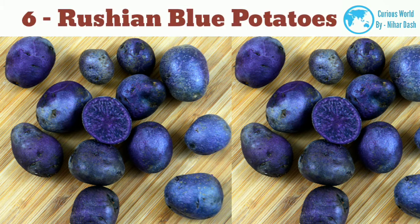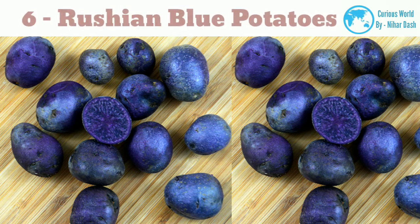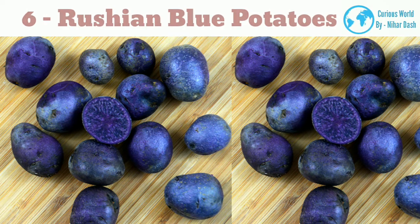Russian blue potatoes include blue nose types with a long oval shape, light purple skin, and a much darker blue nose on the tuber. The flesh is white with blue streaks around the eyes when peeled. It is said that Nova Scotians were called blue noses because of this potato, which was a big part of their diet. — Potato Gene Resources Newsletter, 2001.